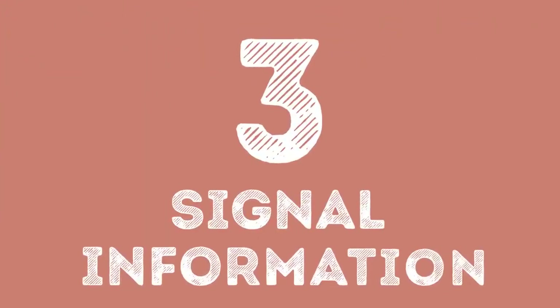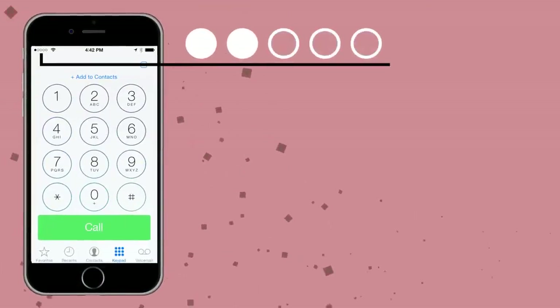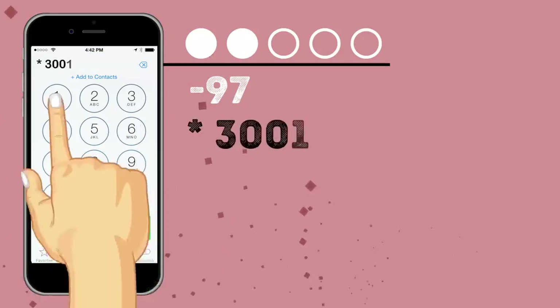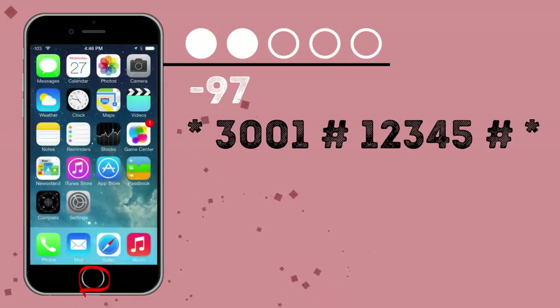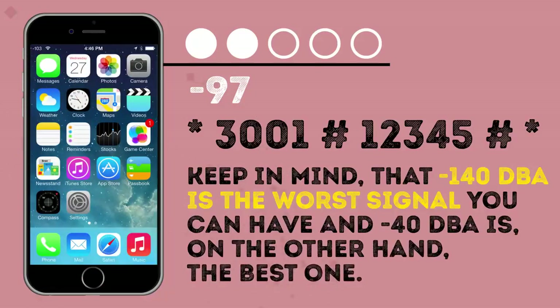Number 3: Signal Information. There is an interesting option available for iPhone users. Graphic mode isn't always correct in showing the level of the signal, which is why sometimes it's better to turn on numeric mode. To do that, enter field mode by tapping *3001#12345#*. Then press and hold power until the off slider appears, then release power and press home. Now you see your signal in dBm. Keep in mind that -140 dBm is the worst signal you can have, and -40 dBm is the best. To leave numeric mode, tap the same code and then press home to exit.